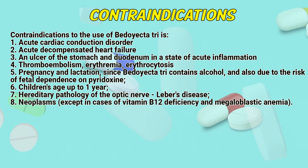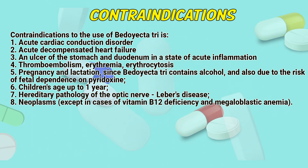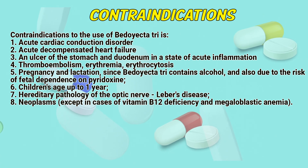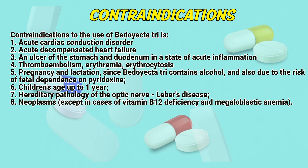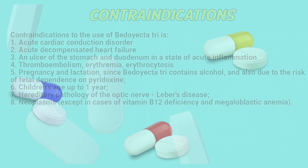Pregnancy and lactation, since BD-Tri contains alcohol and also due to the risk of fetal dependence on pyridoxine. Children's age up to 1 year. Hereditary pathology of the optic nerve. Leber's disease. Neoplasms, except in cases of vitamin B12 deficiency and megaloblastic anemia.